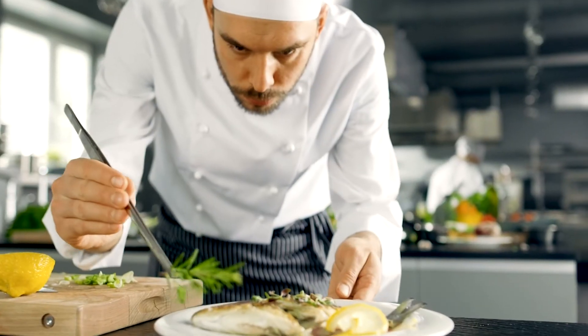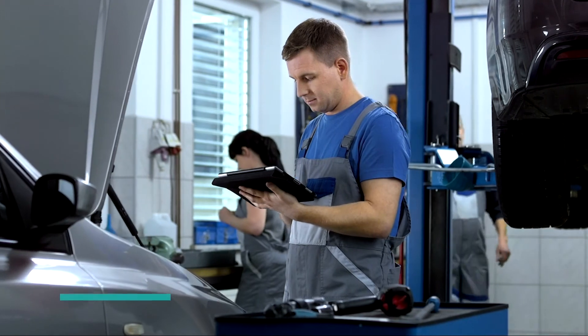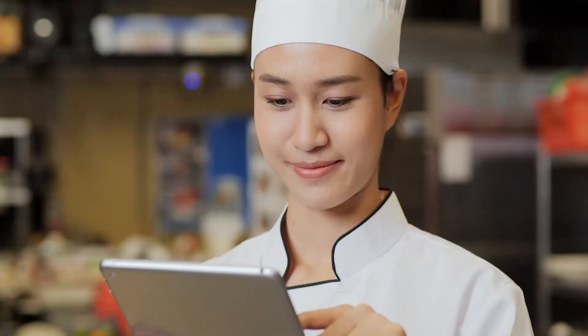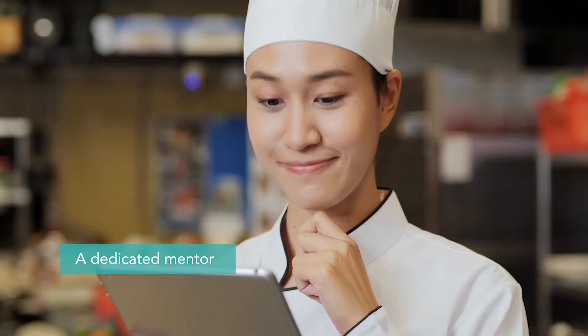Your staff present evidence of their expertise that we assess. The VetAssess RPL service is fully online, so staff don't need to leave the workplace. We give each candidate a dedicated mentor to guide them through the process of collecting evidence.